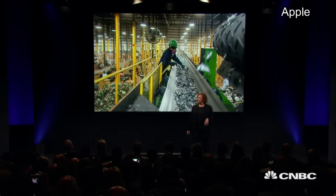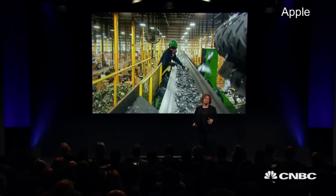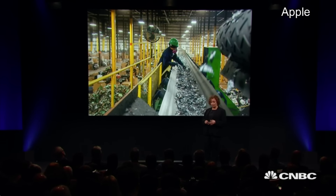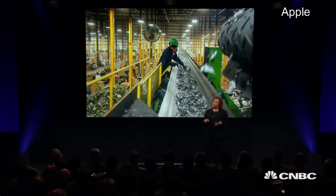Many recycling systems today waste much of the material they collect, so it can't be reused. We think it's time for a new approach. We put an incredible amount of energy into designing the best products in the world, and we've put that same kind of energy into thinking about what happens when they can no longer be used.